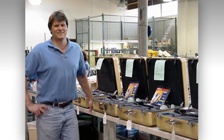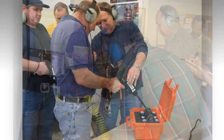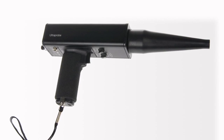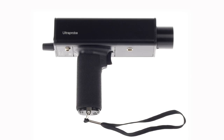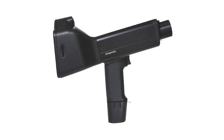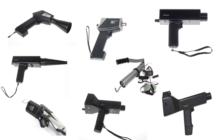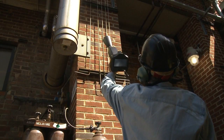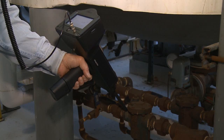We invite you to learn about our commitment to product performance, customer support, and training. Since 1973, UE Systems has been advancing ultrasound technology through product development. In fact, its famous Ultraprobe line now consists of eight incredible models to meet the inspection needs and budget of nearly any organization.